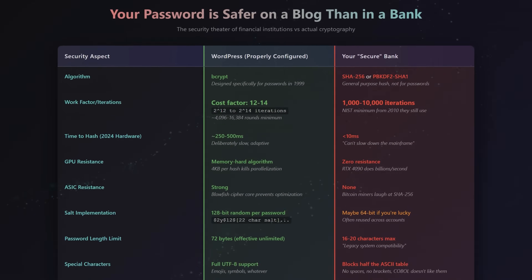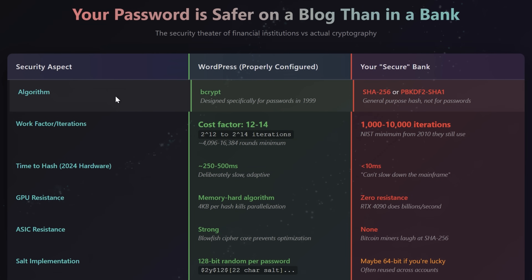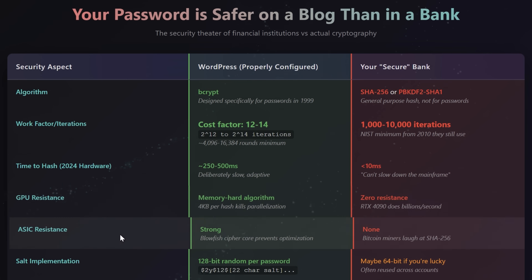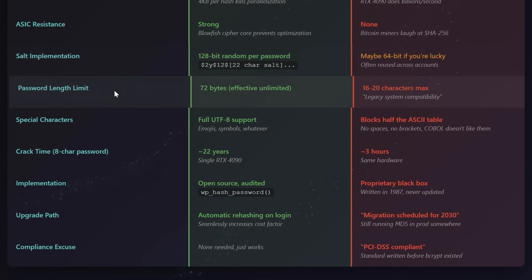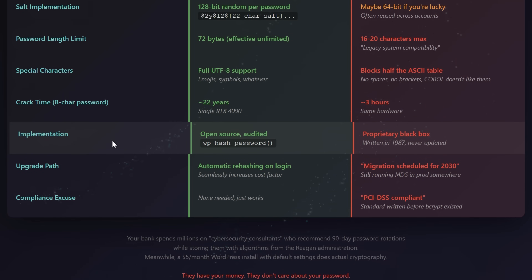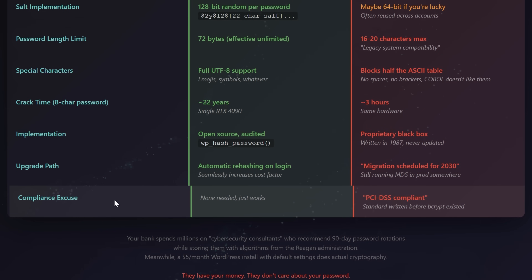Here's where companies constantly screw you over: your bank probably protects your password worse than a properly configured WordPress blog does. They chose speed over security because they'd rather get hacked than wait an extra half a second. And the implementation failures go even further than just being cheap.